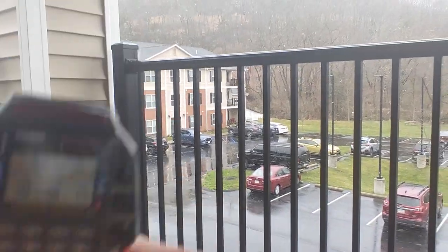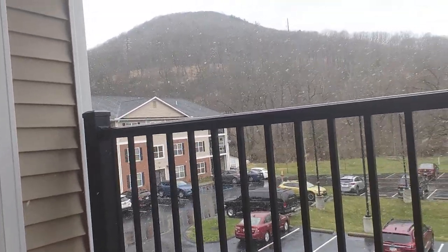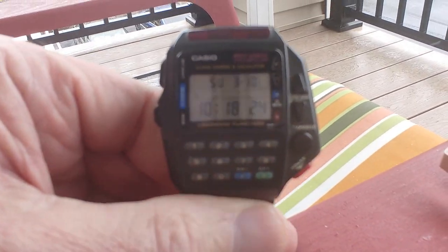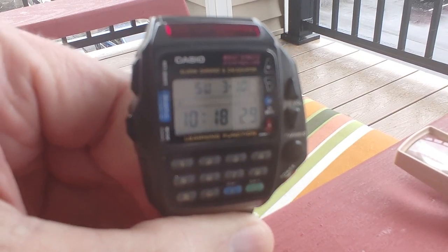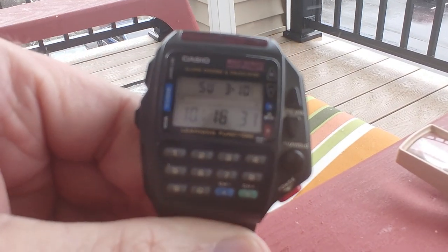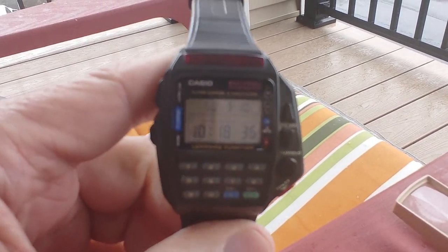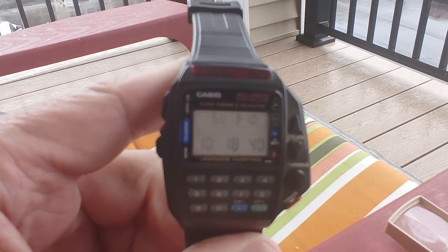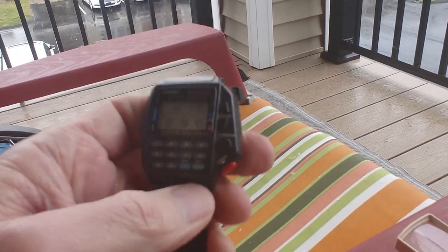What's up everybody — the weather doesn't know if it wants to rain or snow, it's snowing right now. I got this Casio watch, it's a remote control watch. I got this at a flea market a while back, about a year or two ago, and it's still working — I got a new battery in it.